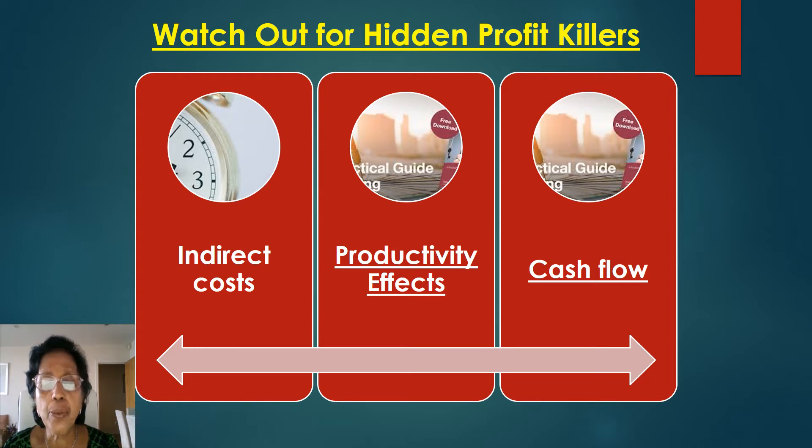Watch out for hidden profit killers. Budgeting and keeping track of your expenses can help you identify the hidden expenses that are costing you money on a monthly basis. Periodically go through your budget and look at every major expense and ask yourself if the expense is truly contributing to the success of your business. If not, you have to get rid of that expense.